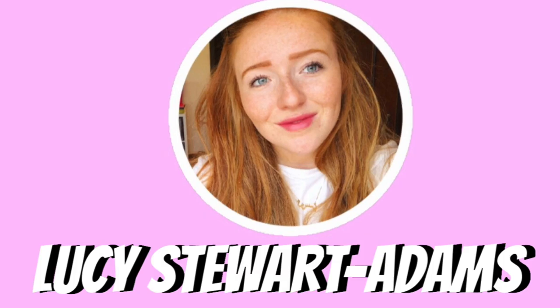Hi guys, my name is Lucy and welcome back to my channel. Thank you guys so much for joining me for this video. If you enjoy this video, please do smash a big thumbs up to let me know. And also, please don't forget to hit subscribe — it honestly would mean the world to me.